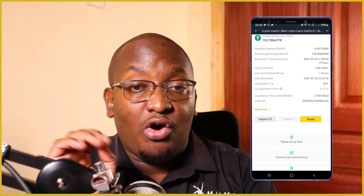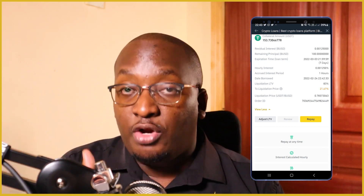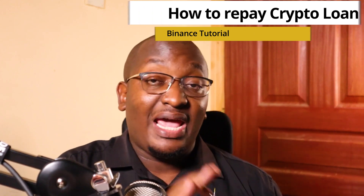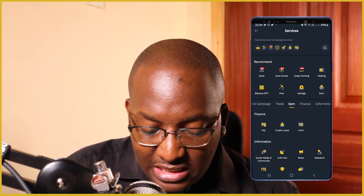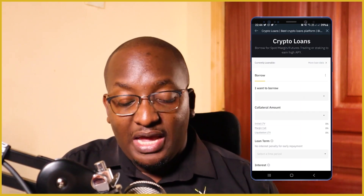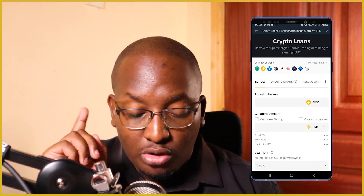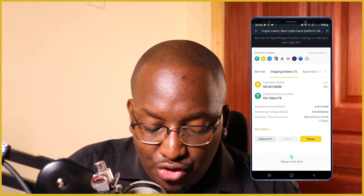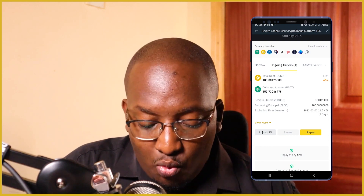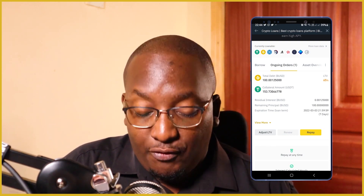So that is a simple way on how you can be able to borrow a crypto loan. The next thing we want to check is how can we be able to pay the crypto loan. What you'll do is go to your homepage, click on More, go under Finance, click on Finance and then go to Crypto Loans. Here you'll be able to see how you can repay. Next to Borrow it shows ongoing orders, and you can see two tabs — one for adjusting the loan to value and the other one for Repay.